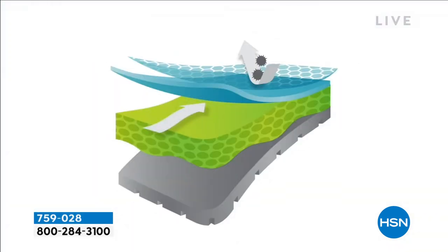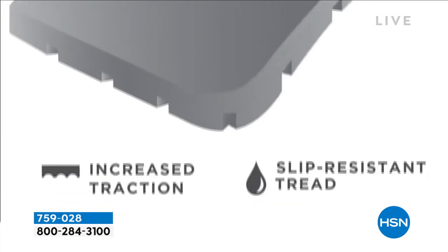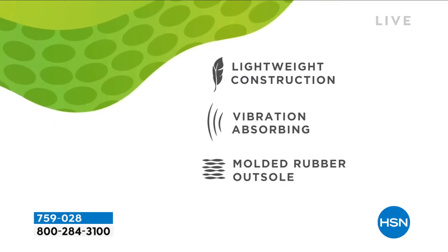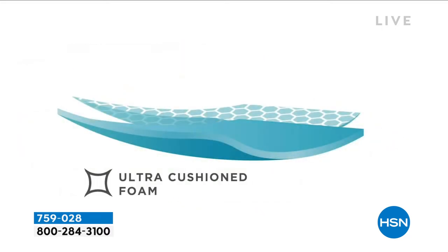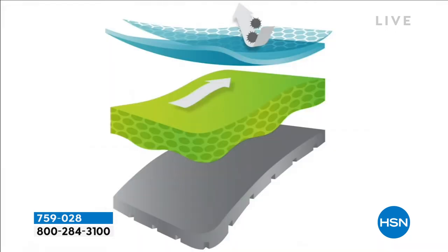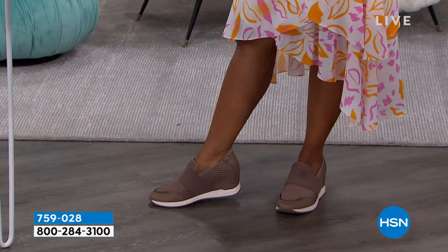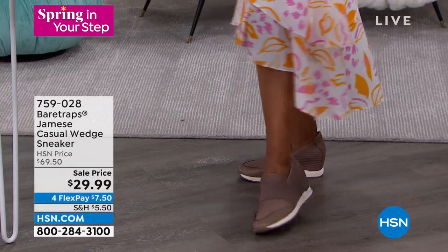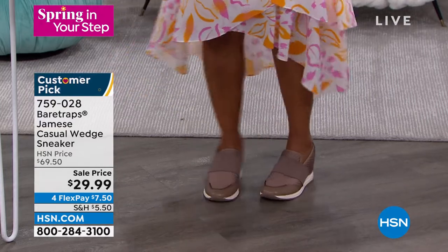The rebound technology is an energy-enhancing system — you get layer upon layer of comfort. It's a dual-density system: less density at the front near your toes to allow them to flex and move naturally, but more density at the heel to support your body weight. There's also built-in arch support, so the weight of your body is proportionately dispersed. And you get antimicrobial protection, so if you wear this without a sock it helps wick away moisture and odor.